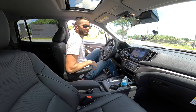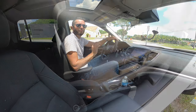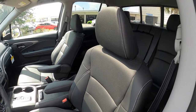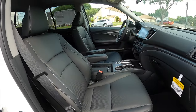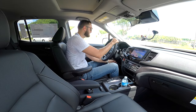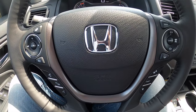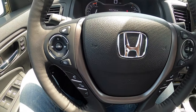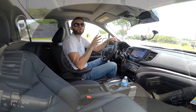Entering inside the Honda Ridgeline, you're going to get 39.5 inches of headroom and 40.9 inches of legroom. Black bucket leather seats with 10-way power adjustment and lumbar support included, plus two-position memory for the driver. The passenger gets a four-way power adjustment. Manual tilt and telescoping steering wheel — I wish this was power — but it is a leather-wrapped heated steering wheel with paddle shifters and multifunction controls. The gauge cluster is analog with a TFT display that gives the driver an array of information.